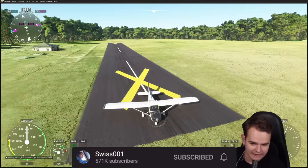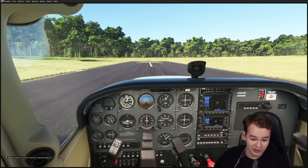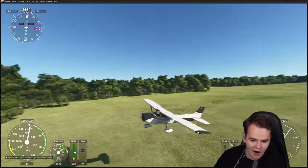We might be able to turn that engine back on, and let's see if we can take off again. Come on, let's do it — full power! Only 200 meters of runway. Come on, come on — yeah! That was a takeoff, and that was just fine.